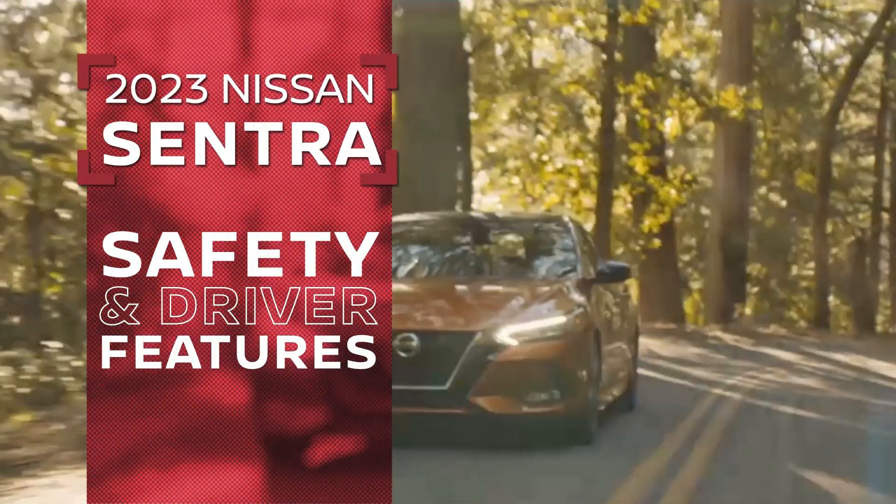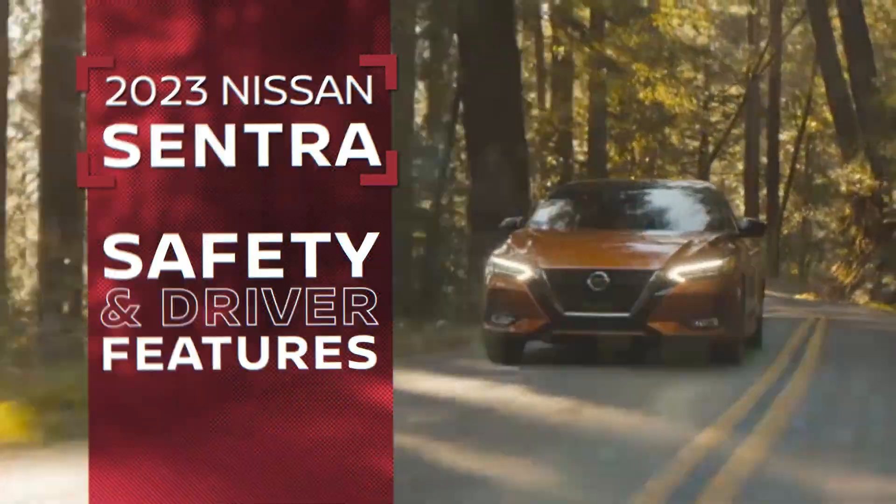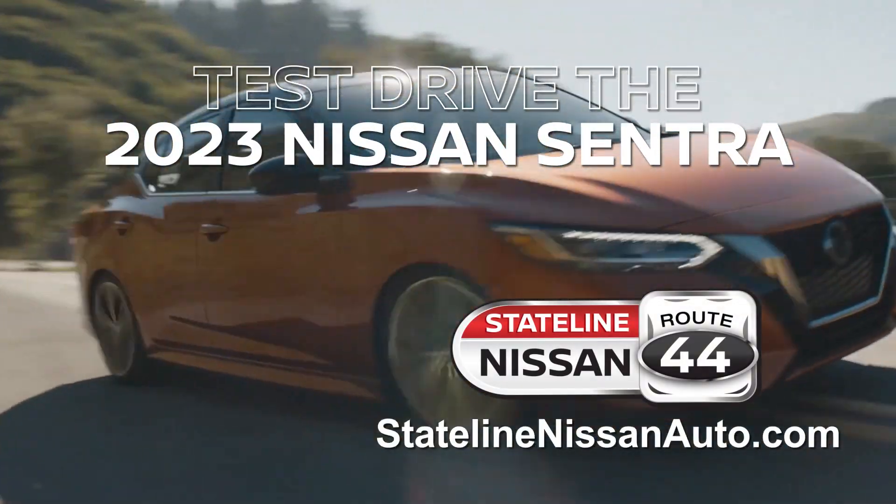And with a variety of safety and driver-assisted features, it's the kind of backseat driving you'll happily encourage. So why wait? Test drive the 2023 Nissan Sentra today.